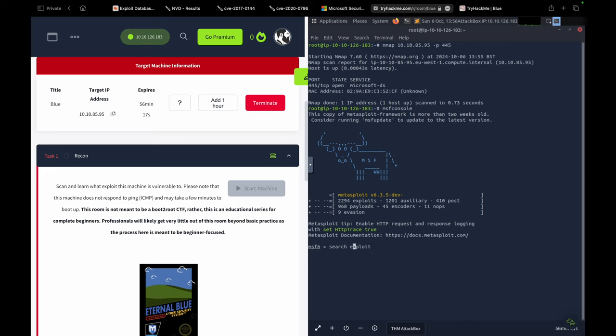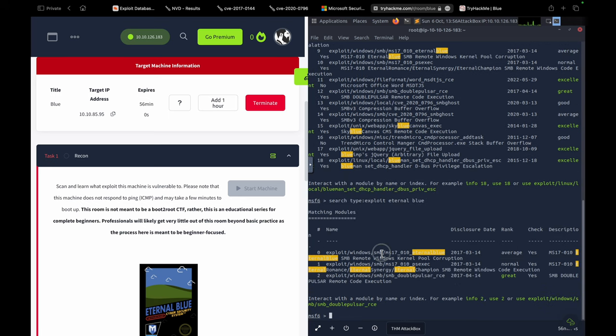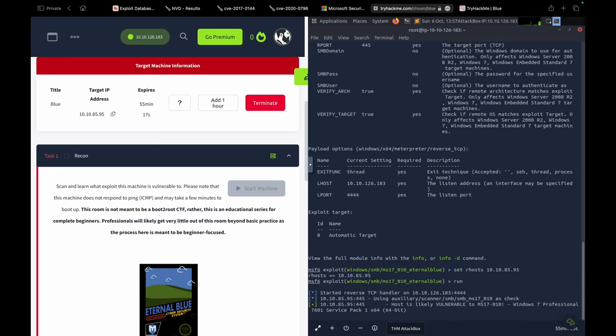Searching for 'eternalblue' returns three entries, one of which is MS17010. We use entry 0. The default payload is again Windows x64 meterpreter reverse TCP. Checking options, LHOST is already set to 10.10.126.183, which is our own IP address on this network. We set RHOST to 10.10.85.95, which is our target machine. Now we complete the configuration and execute the payload.